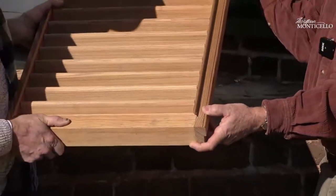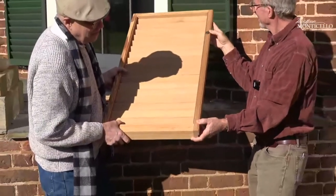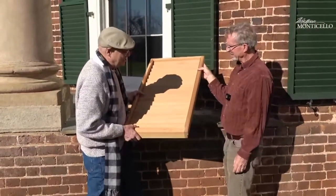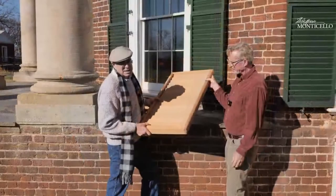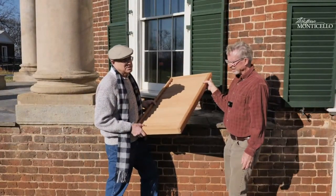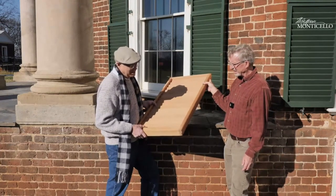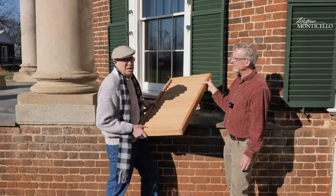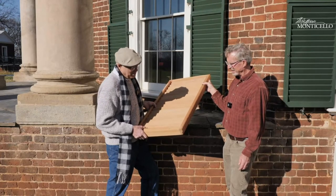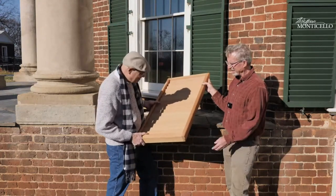He put it all together and finally knew how it worked. I asked Randy what it was about the Monticello blinds project that he liked the most. He said it was the challenge, it was the honor, but finally — just really finally knowing how it worked. Randy, tip my hat — one of the best mill workers ever.